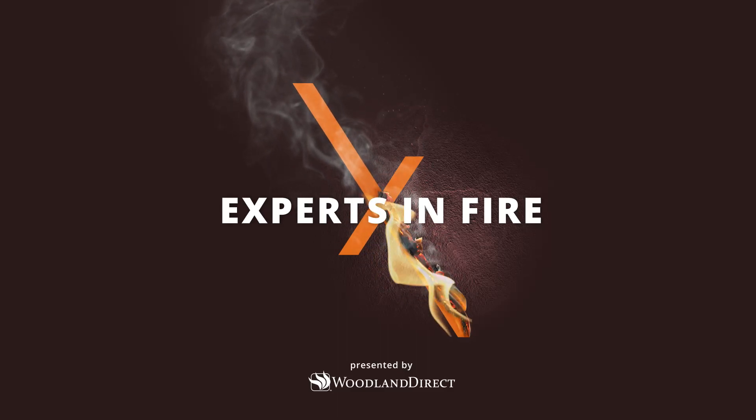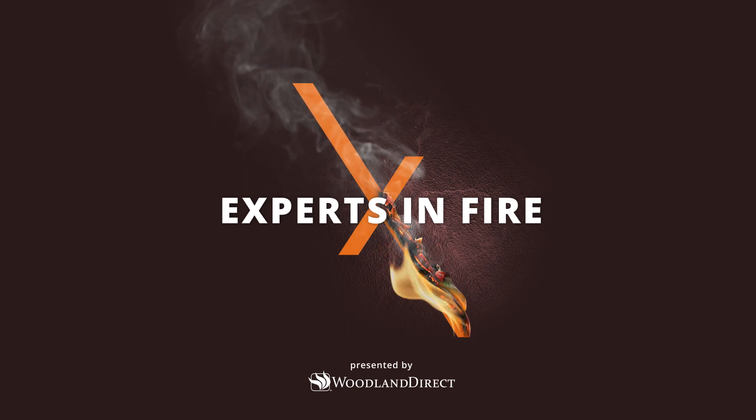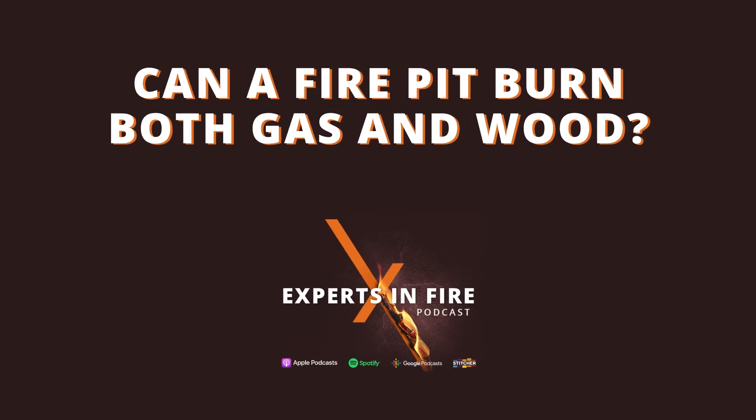Welcome back to another episode of the Experts in Fire podcast. I'm your host Mike Venard, and with me today is Randy Mowry. Today's episode is: can a fire pit burn both gas and wood? Let's get into it.